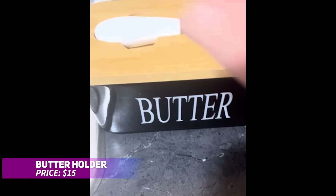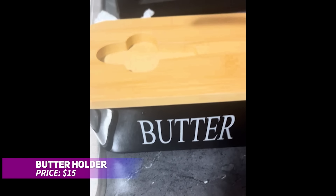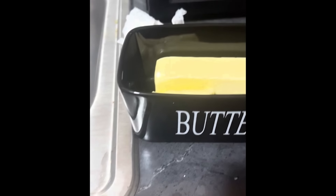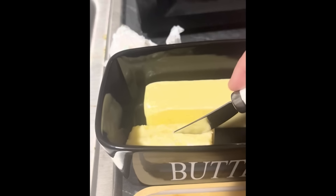If hard butter is a problem, this ceramic butter dish is your solution. It's designed to keep your butter fresh and soft, ready for spreading anytime. The included butter knife fits neatly on the lid's groove, and the airtight silicone seal keeps flavors intact. Made from durable ceramic, it's dishwasher-safe and easy to clean, making it both stylish and functional. Say goodbye to cold, hard butter!